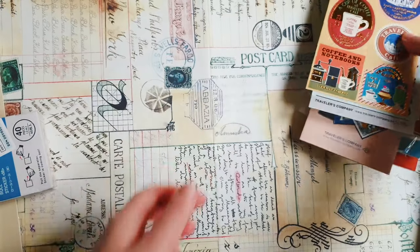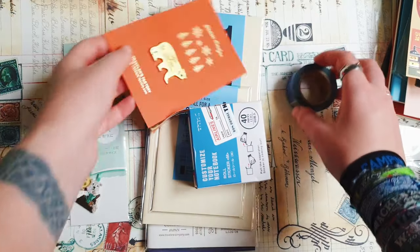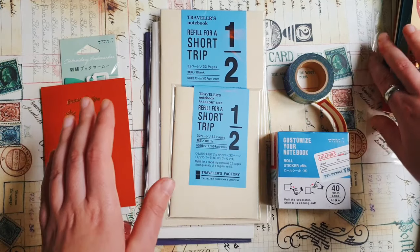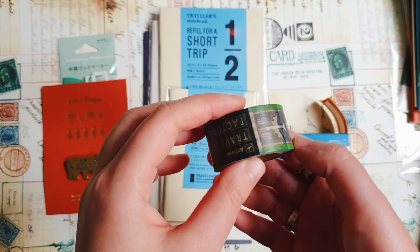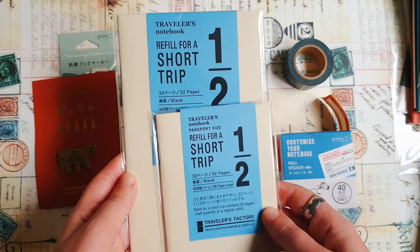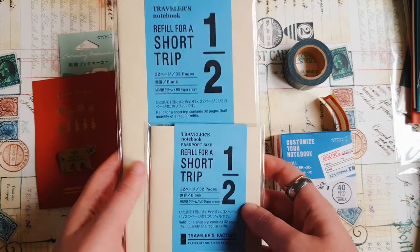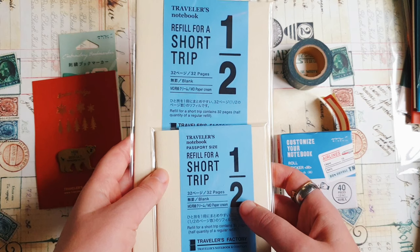Now I'll show you a gift from a friend from Japan. She went to one of Travelers Company shops there, got a few things also for me, and it was really kind of her to send me this nice gift. I hope sometime I also will go to Japan and visit all Travelers Company shops — that's definitely on my list. She went to the shop at Narita airport, got a few things there directly, and I think ordered something online. She sent me these short trip refills in passport and regular size with MD cream paper — actually my favorite kind of refills for travel journals and collages, but I never had the short trip refills.